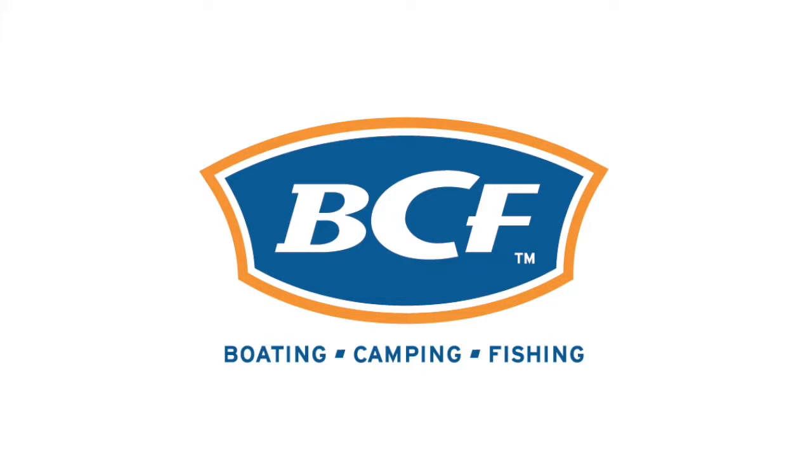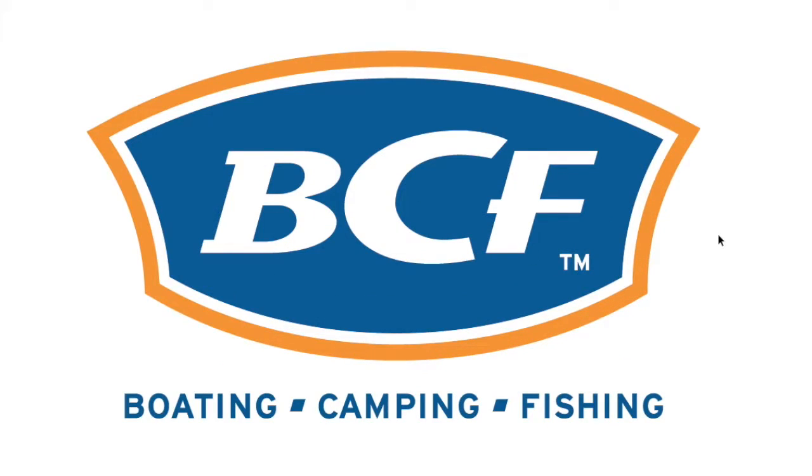I already know BCF before I made this video — I've been to their stores and bought stuff from them, so it's hard to say what my initial opinion was. Right now looking at it, my first impression is that you can tell right away it's professional. It's nice and clear, it's all vector, all the elements are there, it's balanced. The colors don't touch each other — the orange and the blue don't touch. It works.